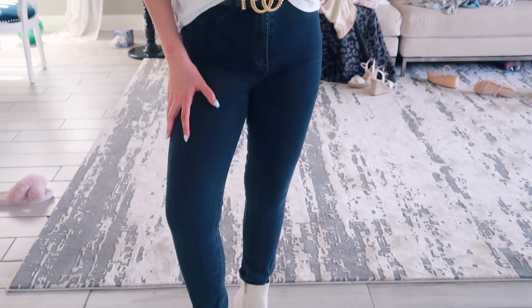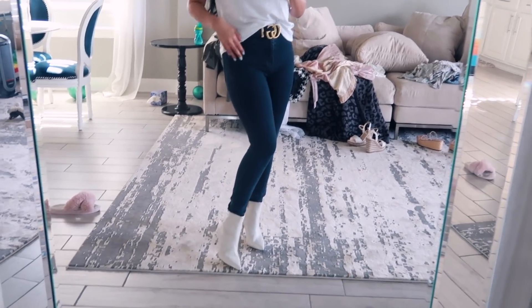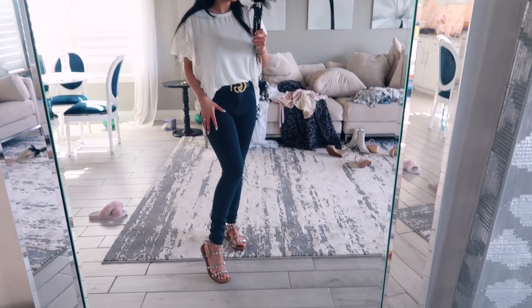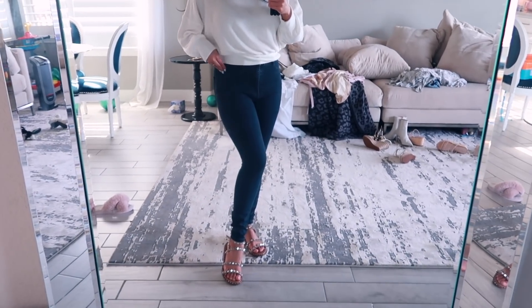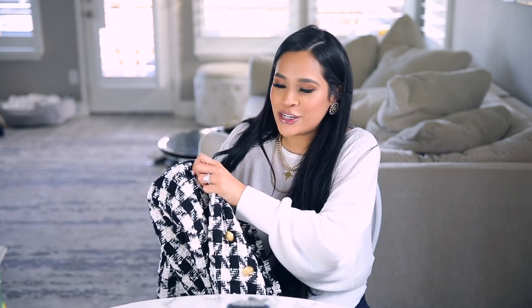I also went to Zara and got two things. First is the pair of jeans I'm wearing — my new favorite skinny jeans. It's so rare that I find jeans at Zara that fit because their sizing is a little weird. But these are super stretchy, high-waisted, and they actually suck in your stomach. Usually high-waisted jeans are tight at the button but your pooch sticks out — these suck in your entire lower stomach. They run a little big, so I went down to a size 26.